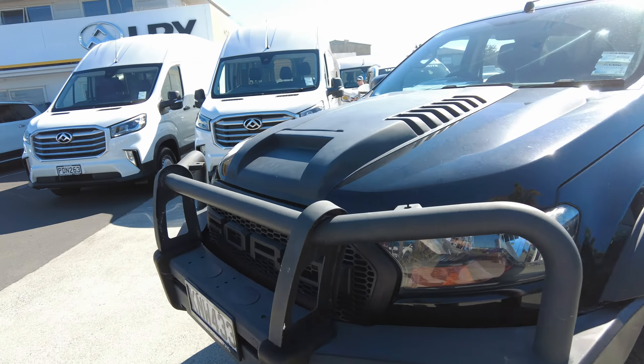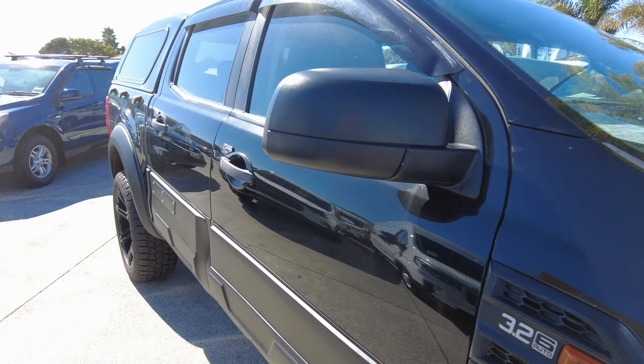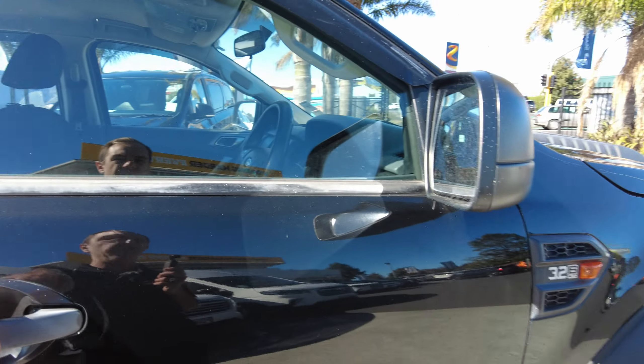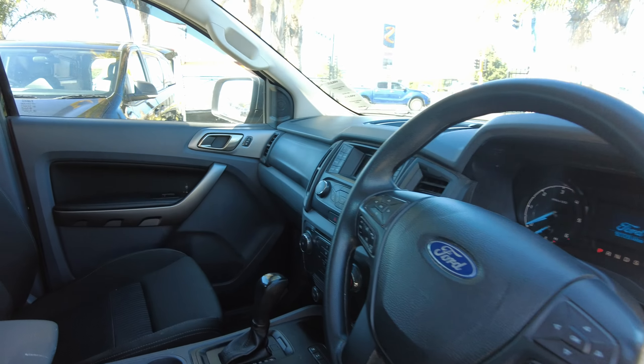Alrighty, let's move on round and take a look inside. She's done roughly 92,000 to 93,000 km's. Full automatic of course, 6 speed, 3.2 litre diesel.